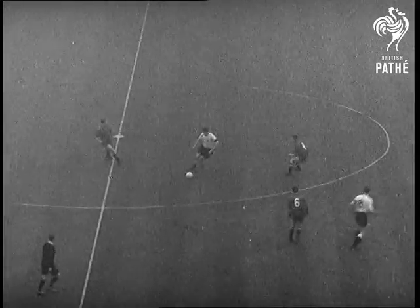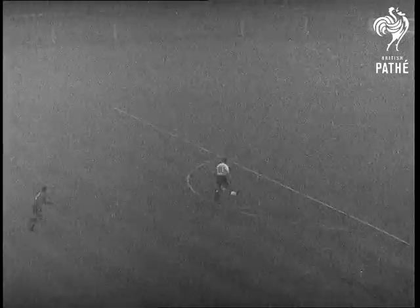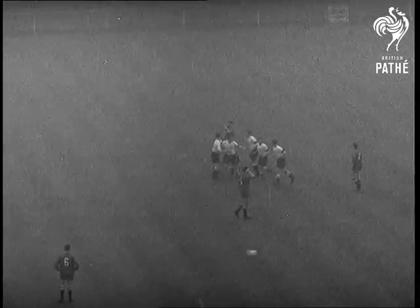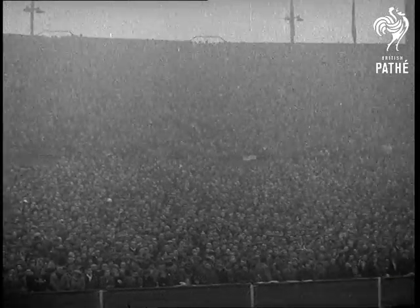Encouraged, England try again at once, and within a minute Bill Perry lands the second in a wide open goal. At half time it's still England two, Spain nil.